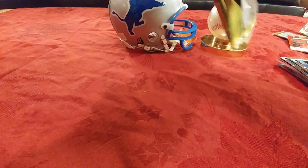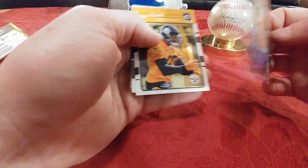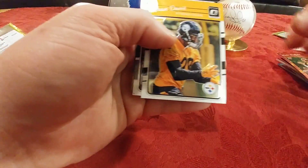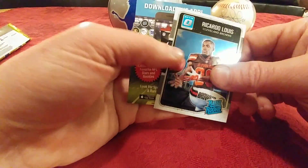Trevor Davis, Chris Jory, and the last pack — let's get it open. T.Y. Hilton. Nate Sudfeld, it's a refractor, not numbered. Sean Davis. And Ricardo Lewis for the Browns.